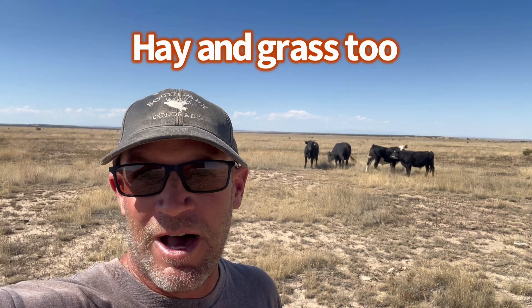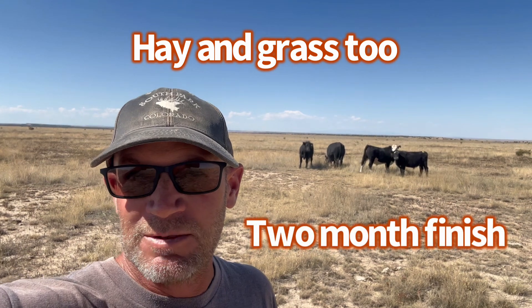These locker beef will stay out here on the grass until about December. Then I'll bring them in the corral and we'll start feeding them grain and alfalfa cubes. They'll be fed for about two months and make some really good beef. That two months of grain and alfalfa cubes will really put the weight on these steers.